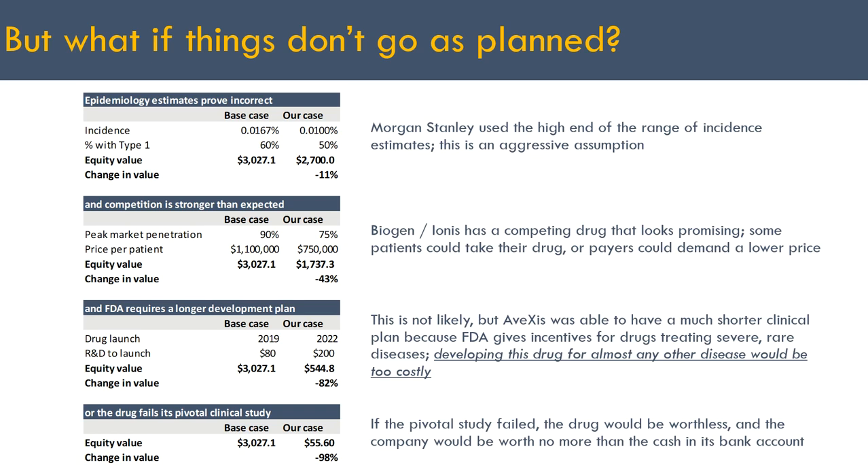The last scenario: what if the drug failed a pivotal study? While not likely based on the data seen, you can't know before entering a drug program how likely it is to succeed, and in many cases drugs do fail pivotal studies. When that happens, companies are generally worth only the cash they have in the bank — about a 90% reduction in AVXS's value. None of these scenarios actually happened; the company was acquired for $9 billion, showing just how volatile and risky drug development can be.